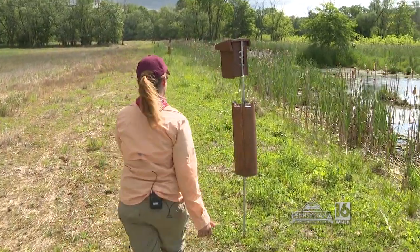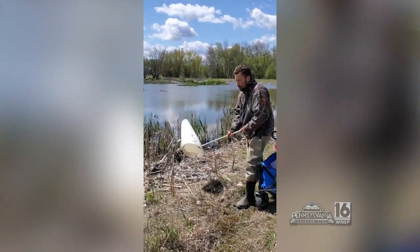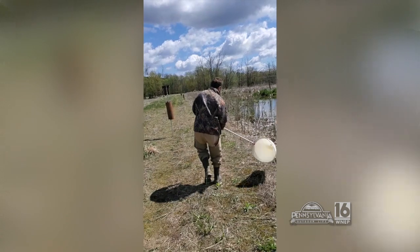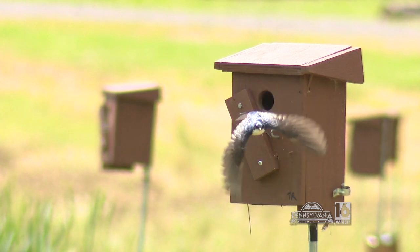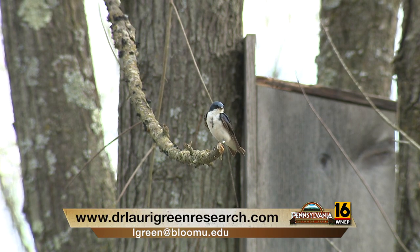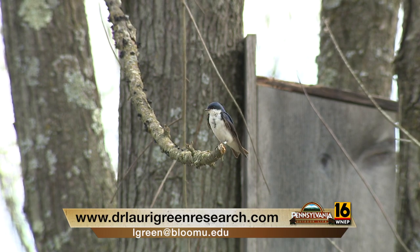I'm flying solo today — COVID meant we weren't allowed to have any undergrads helping us this summer, which was a big bummer because I had a big group that was really interested. It's just myself and my graduate student Ty Basinger, who is in class right now. Hopefully next summer, if things settle down and we can be safe, we'll have a bigger group. If people want to check in, I have a research webpage at drlauriegreenresearch.com, and they can email me at lgreen@bloomu.edu, or find my faculty page through Bloomsburg University.